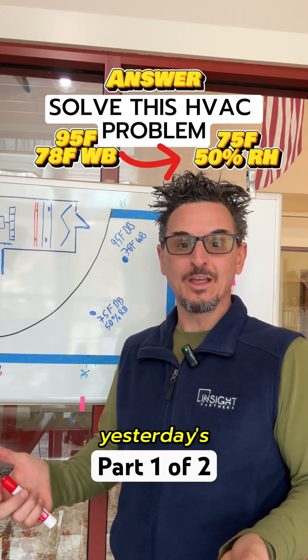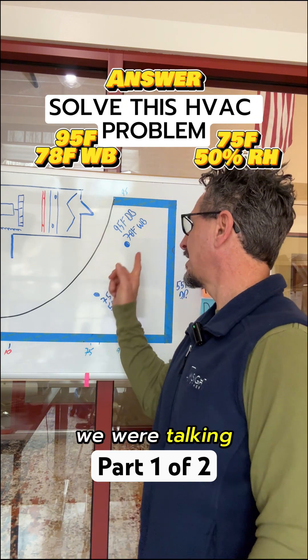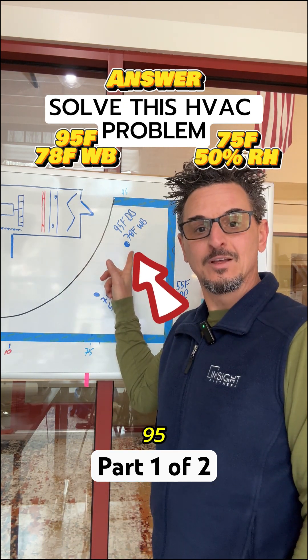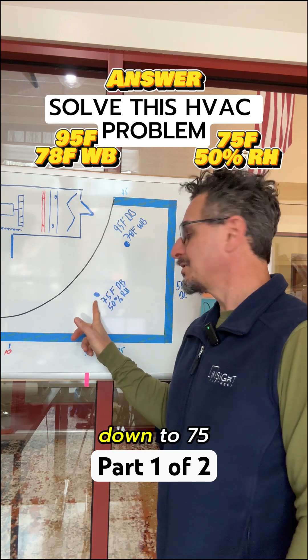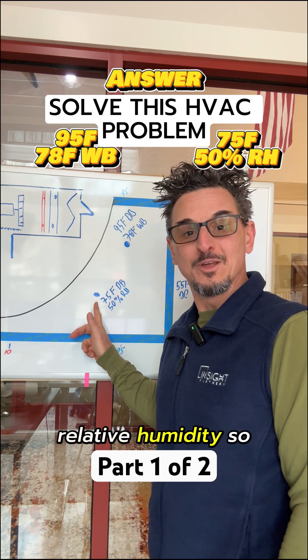So did you figure out yesterday's HVAC problem? So if you remember yesterday, we were talking about a makeup air unit and going from 95 degrees dry bulb, 78 degrees wet bulb down to 75 degrees dry bulb and 50% relative humidity.